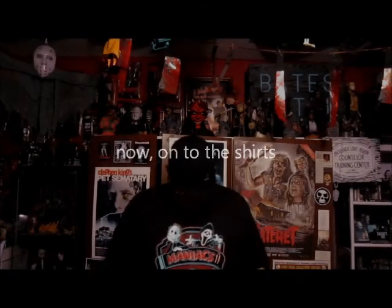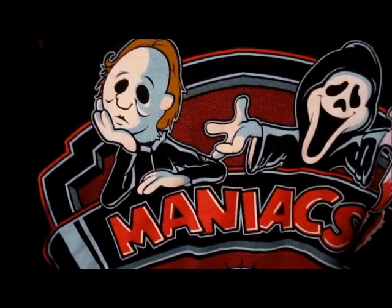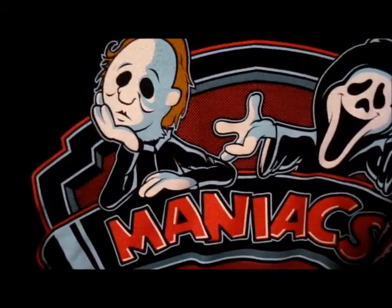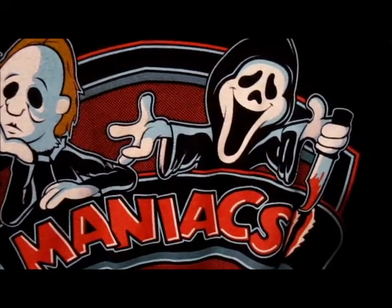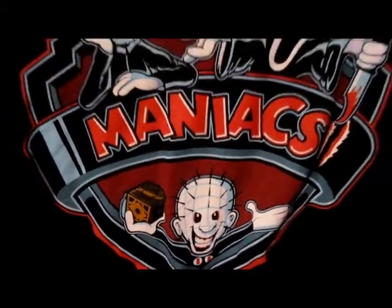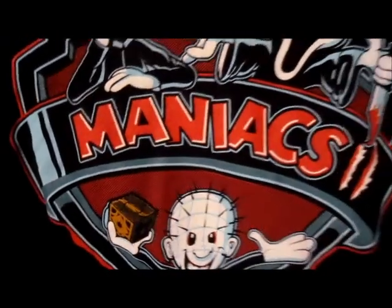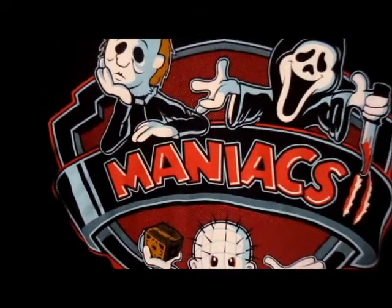And we have my Maniacs 2 shirt. Not Animaniacs, Maniacs. This shirt is a play on the Animaniacs TV show from the 90s that Warner Brothers put out. Instead of those characters you have Michael Myers, a very happy Ghostface, and Pinhead. I just thought this shirt was fun. And it's Maniacs 2 because there is one with Jason, Freddy, and Leatherface that I also have.